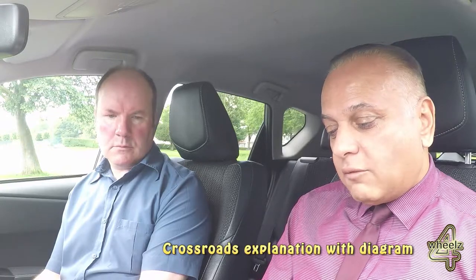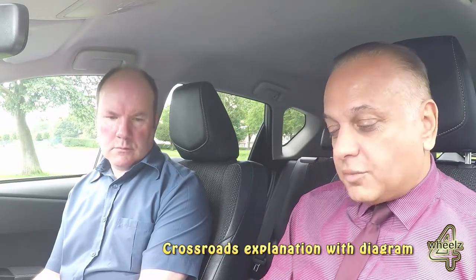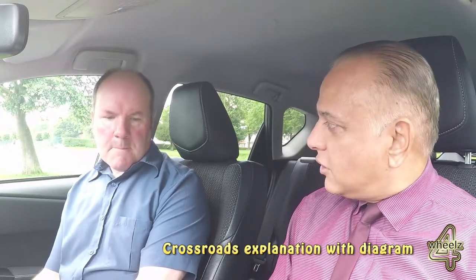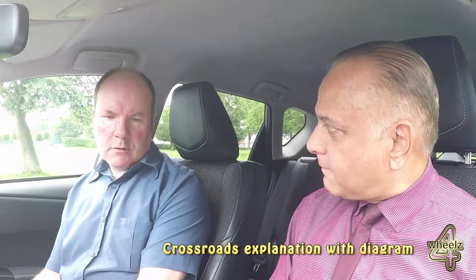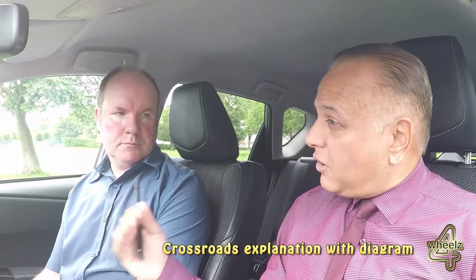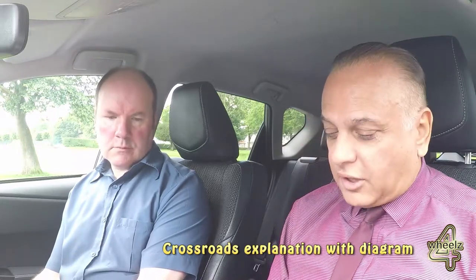With crossroads you might get a warning sign, but you're not always going to get that. You may get different road markings like the give way or the stop sign. If it's a stop sign you legally have to stop. Where would you find those stop signs? Generally on quite difficult roads where visibility is really bad, dangerous, traffic's coming around fast, or on a bend. You'll also come across crossroads at traffic lights.